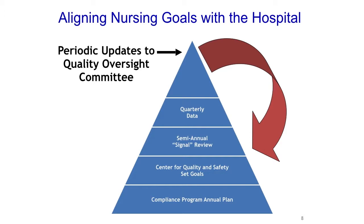It's important to look at how goals get aligned. We make an annual plan for our department and nurse leaders that goes up to the Center of Quality and Safety — senior vice presidents of the hospital. We go through a semi-annual signal review where I take all the quality data collected from watching performance and looking at outcomes and share it with upper leadership. They then make quarterly decisions on where to allocate resources. This is an ongoing cycle — you have to keep going.